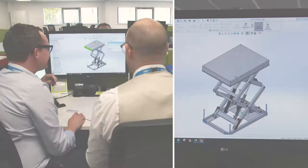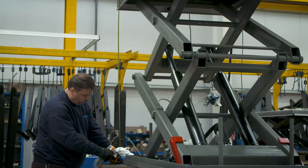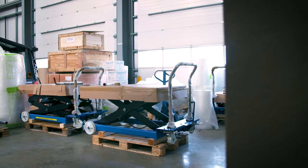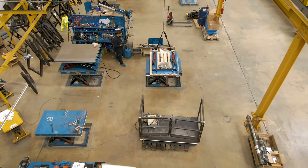Hi and welcome to Advanced Handling. For over 40 years we've been designing and manufacturing standard and bespoke lifting and handling equipment to improve the health, safety and efficiency in the workplace. From the inquiry coming in to the finished product going out, every step of the process is managed in-house at our purpose-built headquarters here in Peterborough.